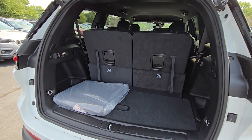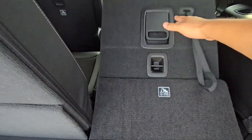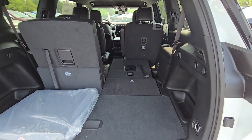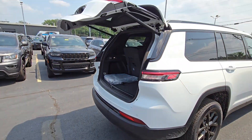There is that third row — it's up right now. Of course you can pull one of those down if you need to, for extra storage space. And then you can just click that button right here, or use the key fob to lower that liftgate.